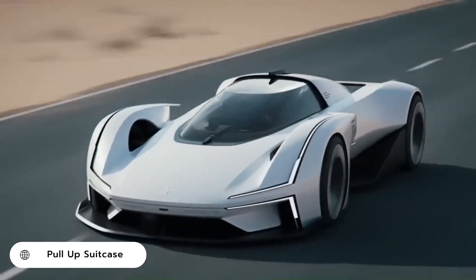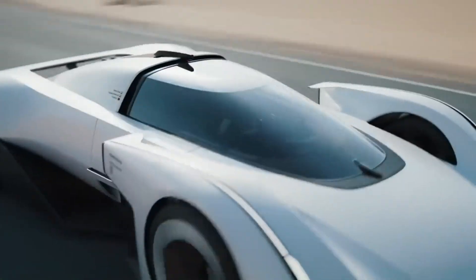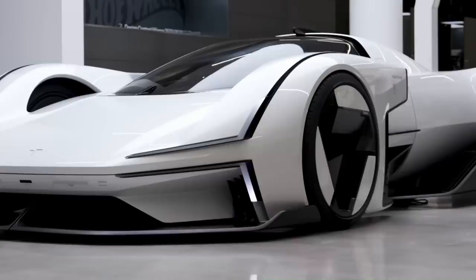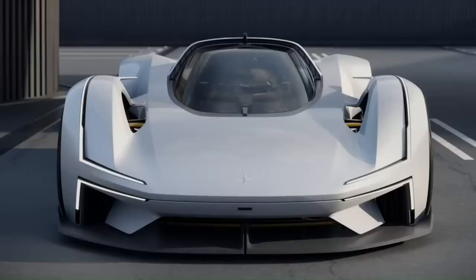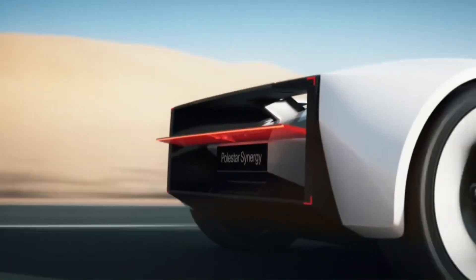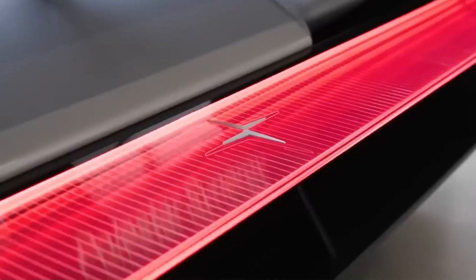The Polestar Synergy Concept is a full-scale model that combines three designs from the winners of Polestar's latest design contest. This electric supercar, described as a real-life Hot Wheels car, stands just under three and a half feet tall and measures nearly 15 feet long. The Synergy Concept is equipped with large aero elements that appear to channel air through the body and out the back.